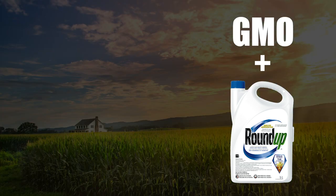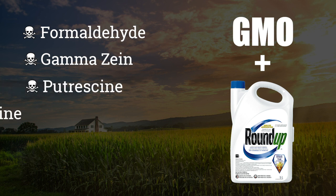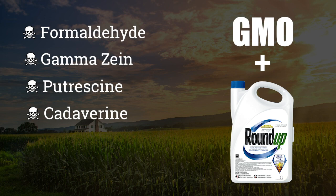So it might have more formaldehyde in it. It might have more gamazine, which is a new allergen found in GM corn and not others. It might have more putrescine and cadaverine if it's Roundup ready corn, which is linked to the rotting smell of dead bodies, as well as bad breath, allergies, and cancer.